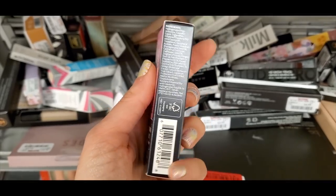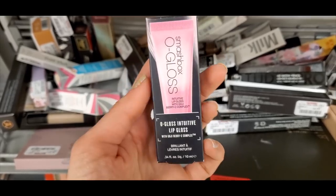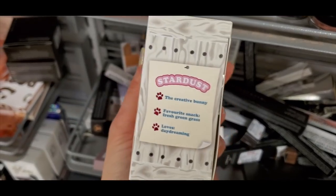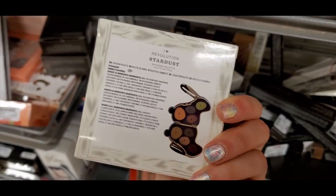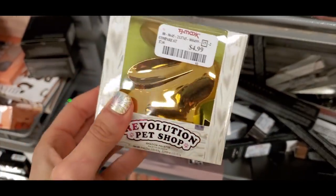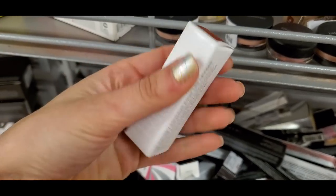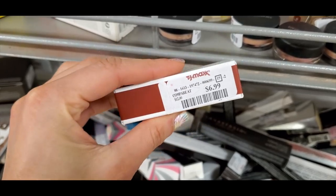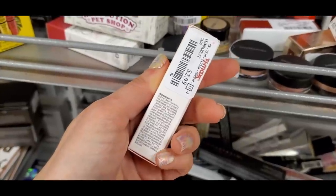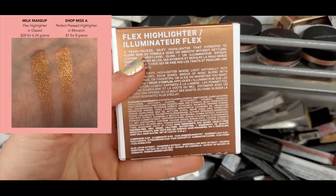Smashbox O Gloss Intuitive Lip Gloss — the one that adjusts to your body temperature and gives a pretty pink glow — for $9.99. I kept finding the Revolution Pet Shop Collection Stardust Little Bunny Palette at every TJ Maxx I went to. It's like a cute collectible item for $4.99. A Milk lip color in the shade Wavy for $6.99. A K-Beauty product, the Butter Pang Lippy, for $2.99. And the Milk Makeup Flex Highlighter in the shade Glazed.